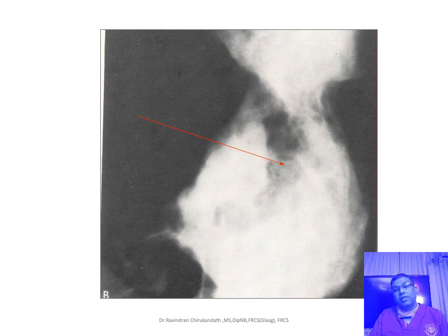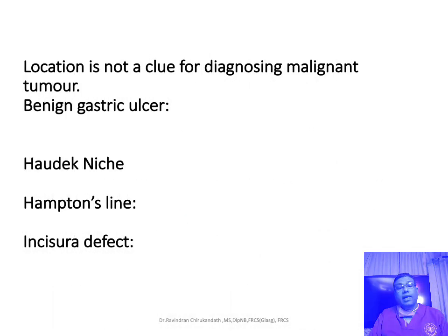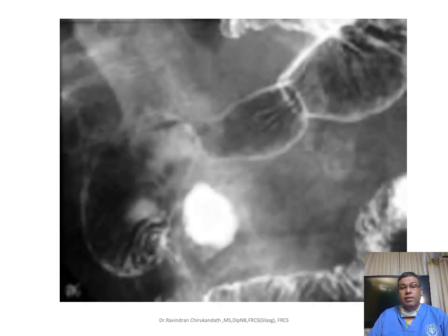In a malignant gastric ulcer: the rugal folds do not reach the edge of the ulcer and you can see the meniscal sign. For a benign gastric ulcer, you can see a smooth projection at the incisura — called the Hudak niche — and there is a line across called Hampton's line, with an incisural defect. Those are the signs of a benign gastric ulcer.